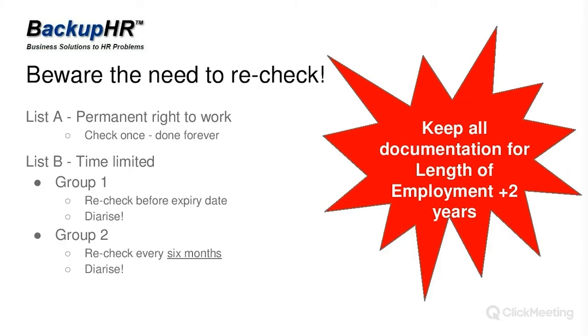You need to keep all documentation relating to right to work checks for the whole of the employment plus two years.